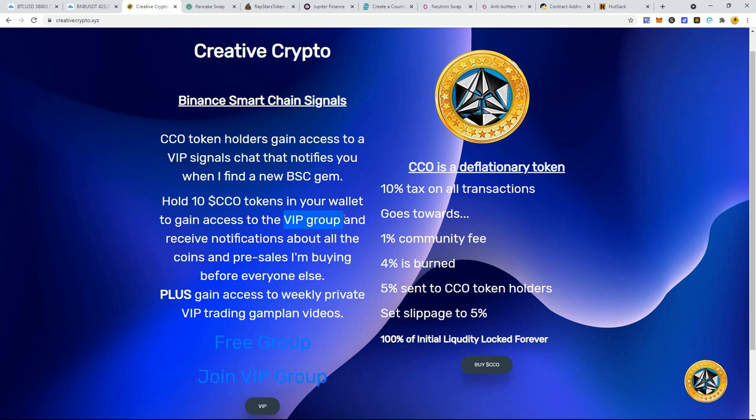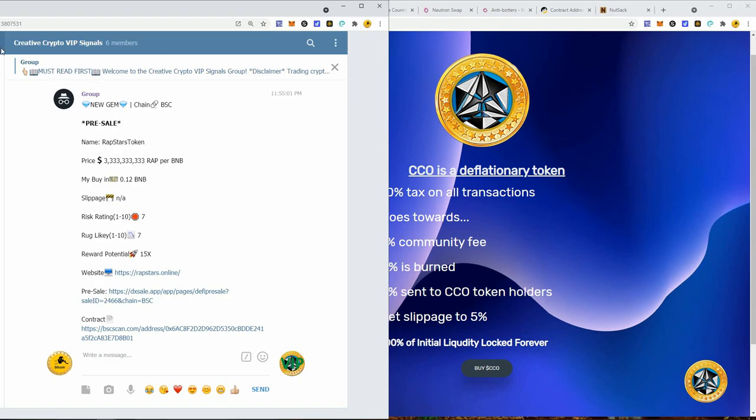There are groups that charge you hundreds or thousands of dollars to gain access to the same type of signals I'm sharing. Especially lately, a lot of pre-sales — let me show you some examples of the pre-sales I've found. This is behind-the-scenes access to my VIP signals group.